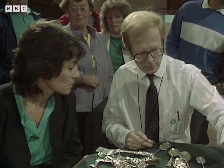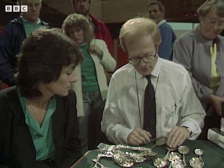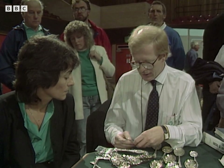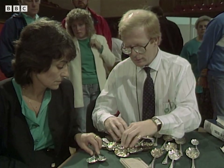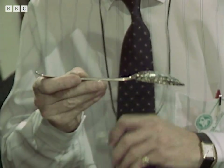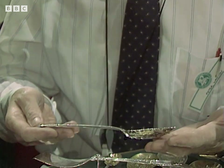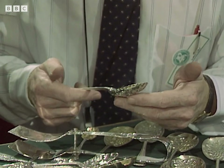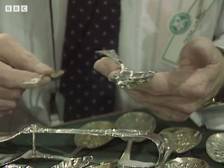A very Victorian thing — berry spoons. They were given a lot as gifts, usually cased in a nice velvet-lined case, and perhaps given either as a christening or a wedding gift. The silver examples are very often Georgian ones that have been Victorianised. This indeed has a 1794 London mark. That would have been a plain tablespoon originally, and then a silversmith chased it afterwards, in say 1860 — right through the middle part of the 19th century.